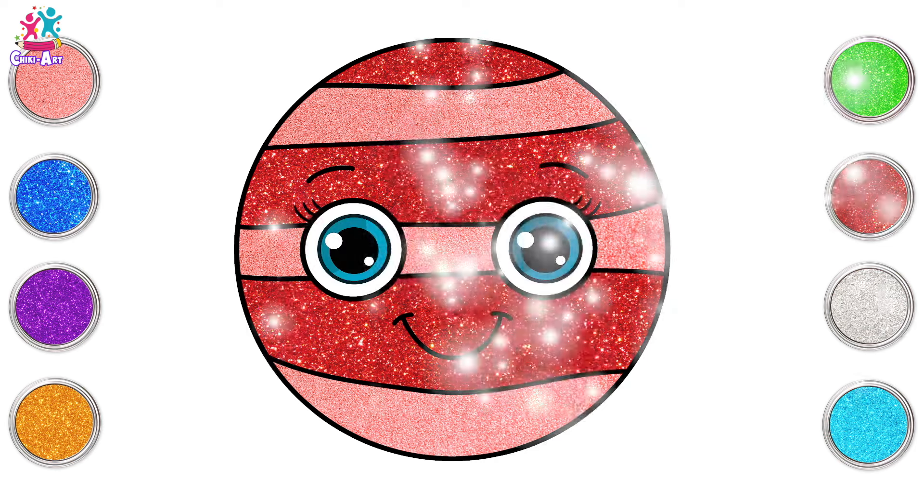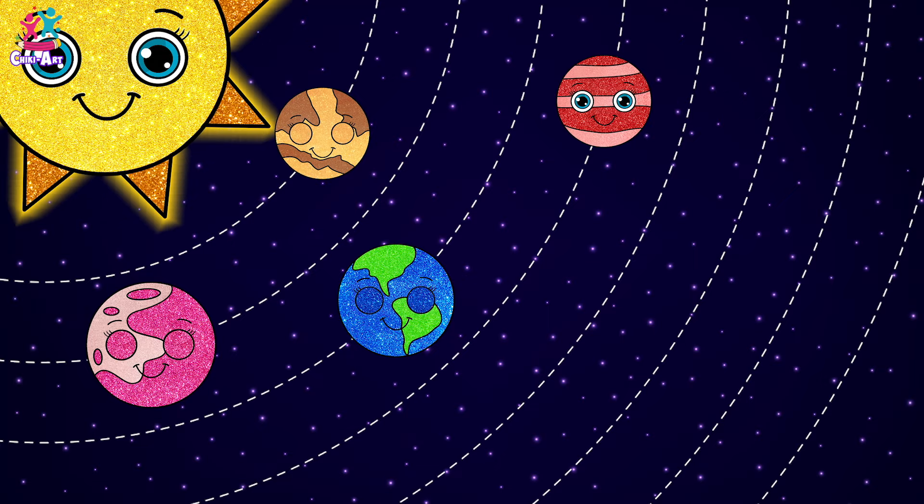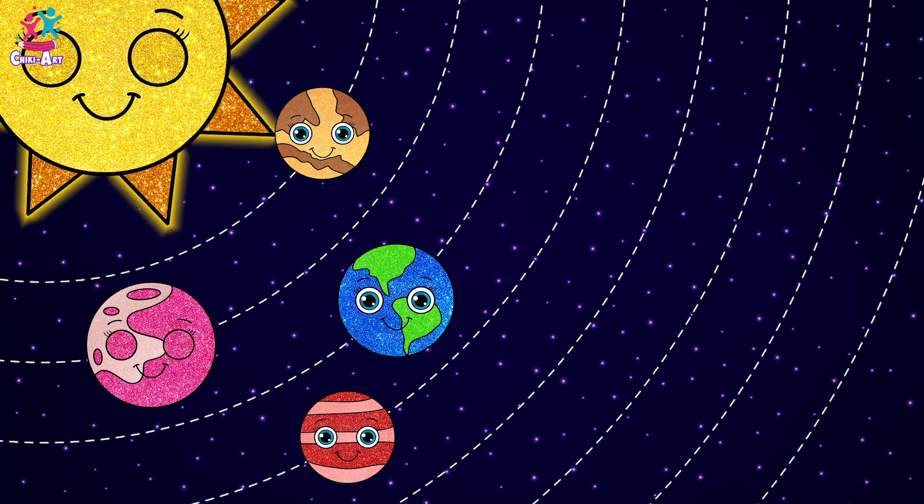Since our planet is so beautiful — what is this planet called? Mars! That's right, the fourth planet from the Sun is Mars, and it's quite a bit smaller than ours.